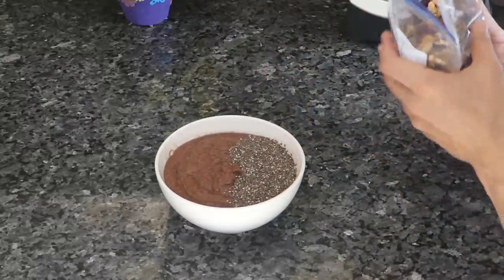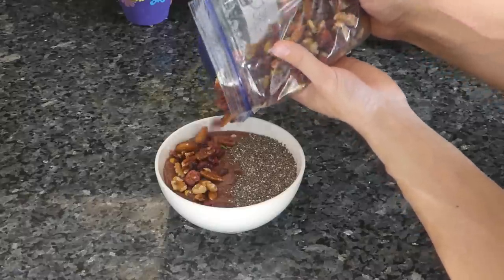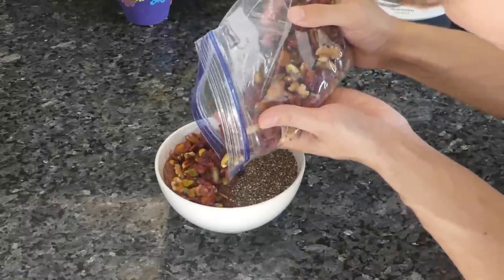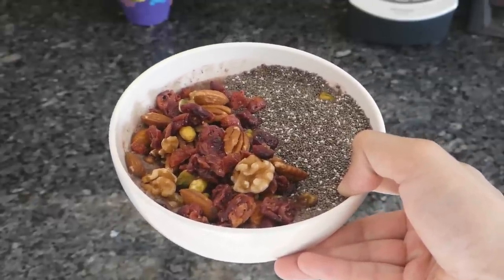Oh my god guys, look at that — what looks more appetizing than purple slop? Alright, so there we have our chia seeds for loads of omega 3, and here we have our fat nut mix. Oh my god guys, doesn't that look so good? It kind of reminds me of what I used to feed the birds at the park. I like getting a little bit of everything so I get some acai, some chia seeds, some nuts, some of the dried fruit.